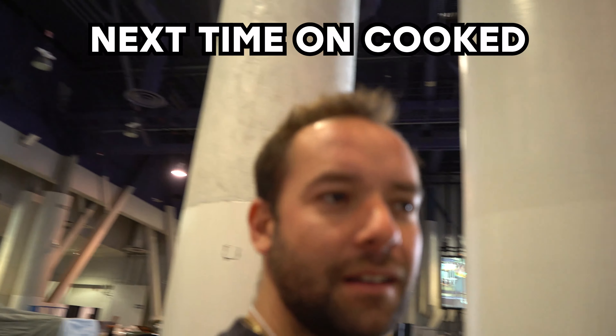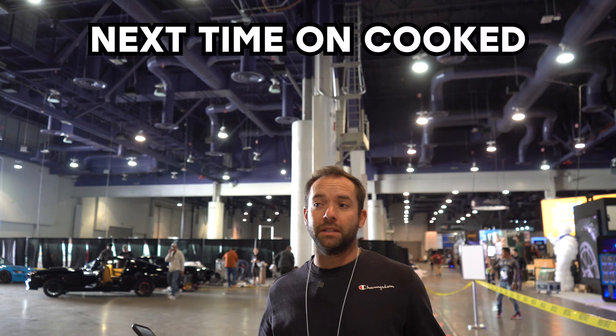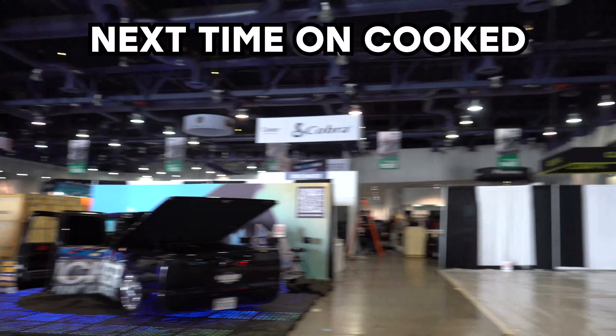Some of the craziest cars here — the display. This is the smallest building in SEMA, the one that we're in right now, and it's probably got 500 cars going to be in here.